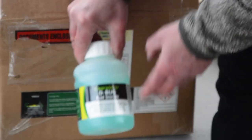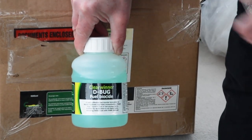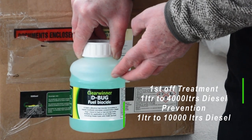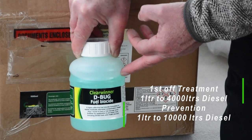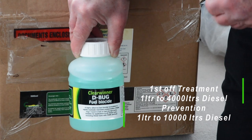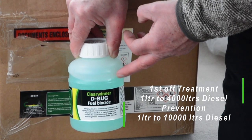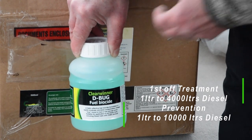Now, this we've been using for about fifteen months — the Clear Winner D-Bug. It solved our bug problem and we've not had issues with the bug since. In this container, it's sufficient for about two thousand litres of fuel if you're just doing a first-off treatment. And after that, it's sufficient for about five thousand litres.